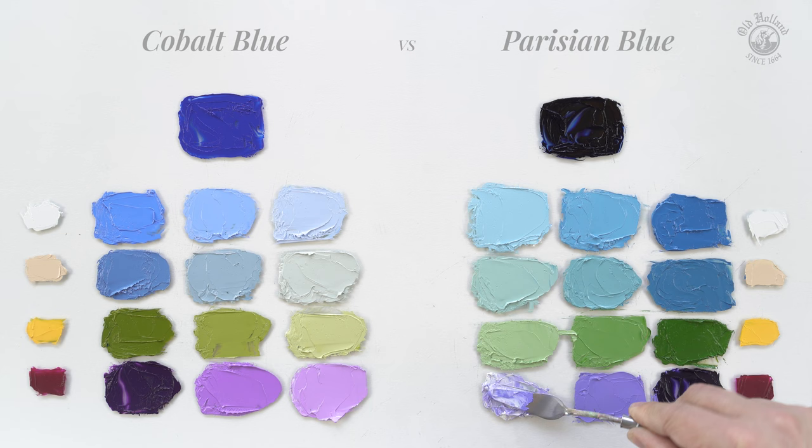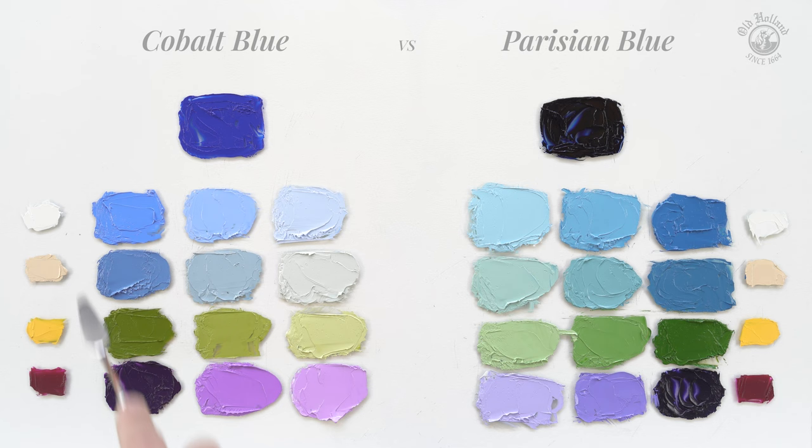So cobalt blue gives you the more neutral and clear blue colors and warmer colors in the mix, and Parisian blue gives you the cooler and much more dominant blue colors and cooler colors in the mix also. They can work very well as your blue colors in a split primary palette. I hope this video helps. Thank you.